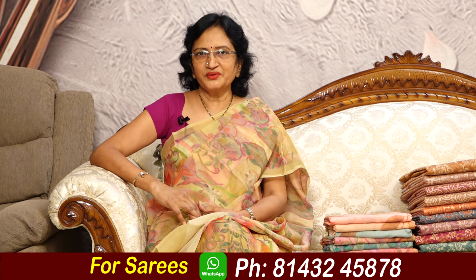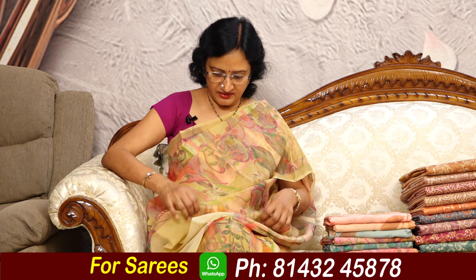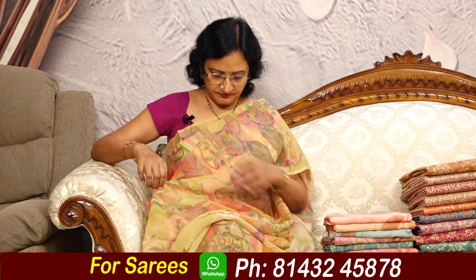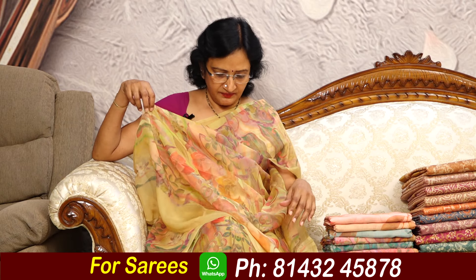Hi friends, welcome to Lalitha Reddy Sari Styles. I am going to show a chiffon georgette sari from computer print. So beautiful sari.